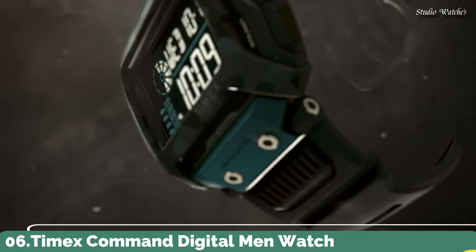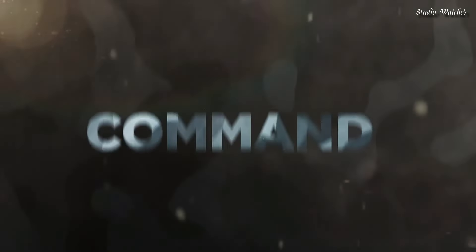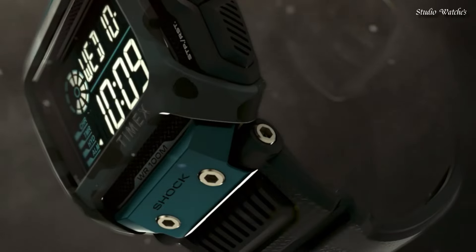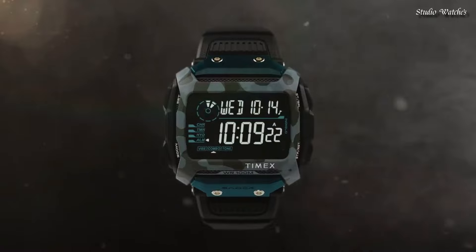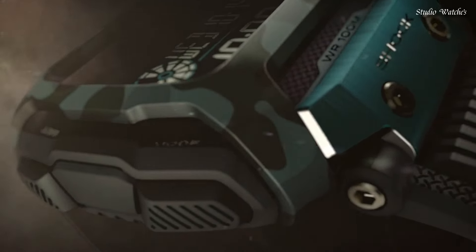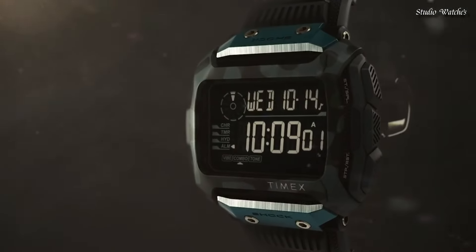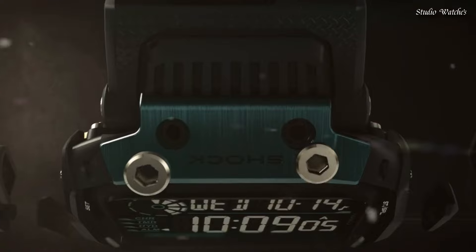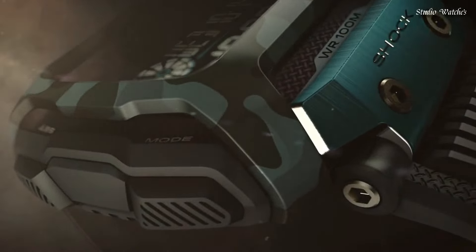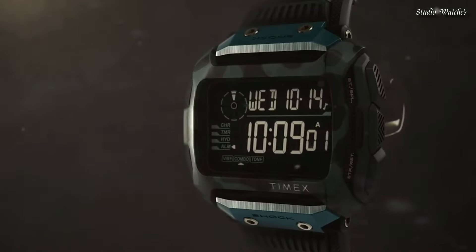Number 6. Timex Command Digital Men's Watch. Adjustable Olive Green 24mm Resin Strap, fits up to 8-inch wrist circumference. Shock Resistant to ISO Standards. 100-Hour Chronograph with Lap and Split Times. 3 Daily, Weekly, or Weekend Alarms with 5-Minute Backup. 24-Hour Countdown Timer with Stop and Repeat. Dual-Mode Alarm offers Vibration and/or Audible Alert. Three Time Zones, Hydration Alarm, 24-Hour Time. Black and Olive Green Camo 54mm Resin Rectangular Case, Acrylic Lens, Gray Digital Display, Indiglo Light-Up Watch Display. Water Resistant to 100 Meters, 330 Feet.